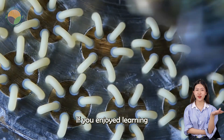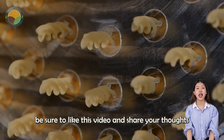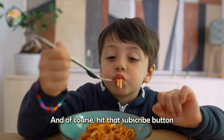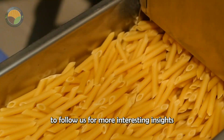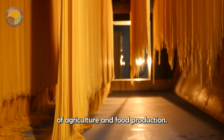If you enjoyed learning about the complex journey of spaghetti making, be sure to like this video and share your thoughts in the comments below. And of course, hit that subscribe button to follow us for more interesting insights into the incredible world of agriculture and food production.